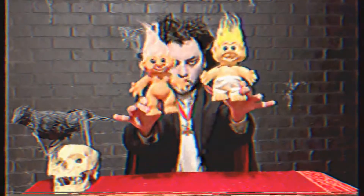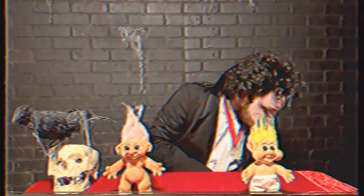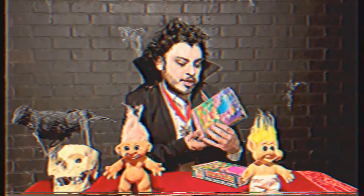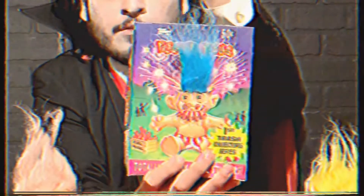Welcome back. For this episode I wanted to do something fun and talk about these things called Trash Can Trolls. You see the hair? They're cards — trading cards by Topps.